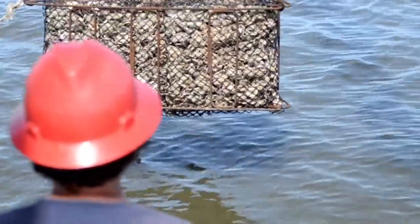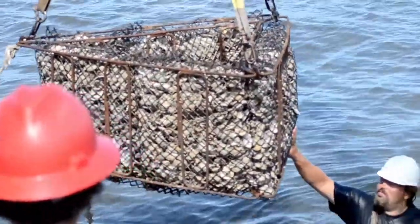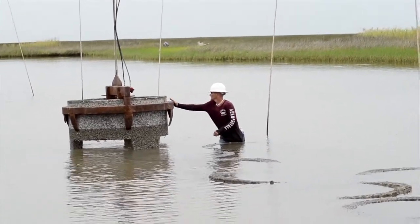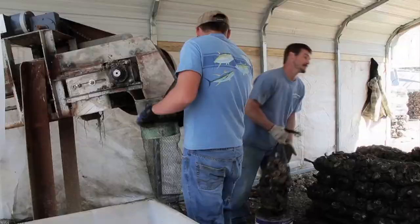State agencies like the Louisiana Department of Wildlife and Fisheries, Texas Parks and Wildlife and Mississippi Department of Marine Resources also provide materials to help commercial oyster harvesters build reefs across the coast.